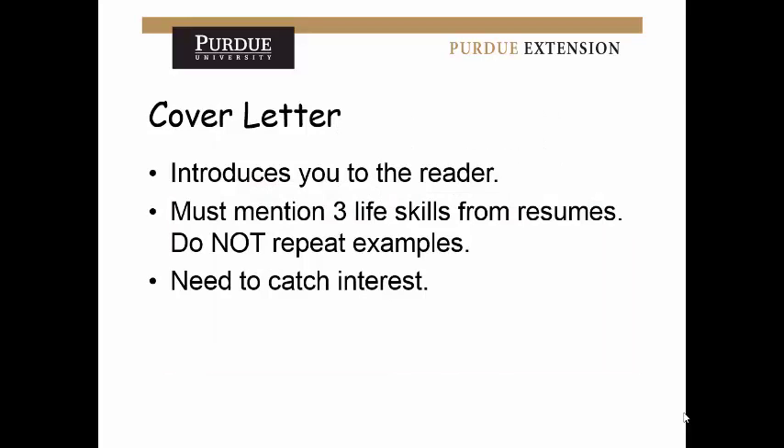For the cover letter, the goal is to introduce you to the reader. You must mention three life skills from your resume — it's meant to entice them to read the resume. Don't repeat your examples and don't use more than three life skills. Pick the three big ones you have the most to write about. You need to catch interest because this is what makes them want to read your resume and remember you when they review everything they went through that day.